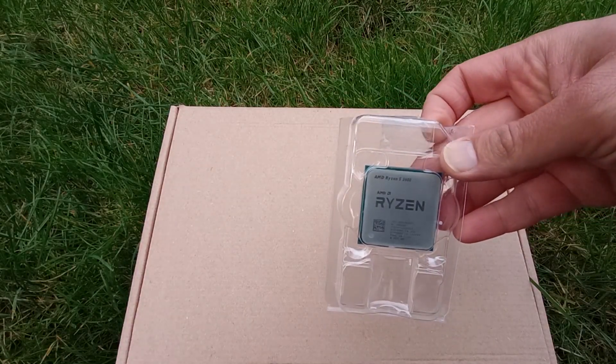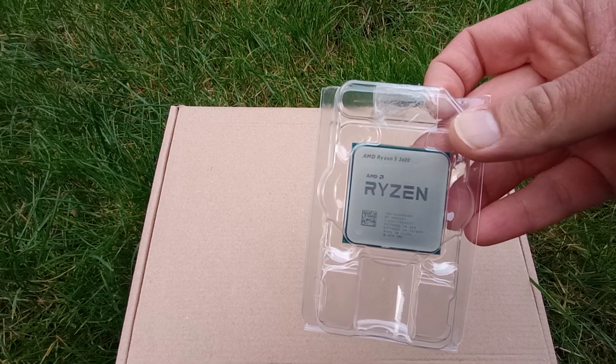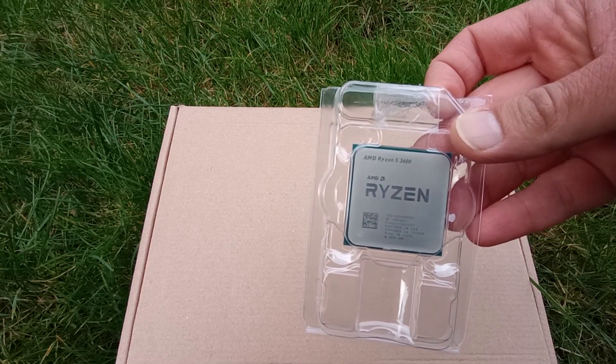As for this one, we're done. Thanks for watching, I hope you liked it, and I'll see you for the next one.